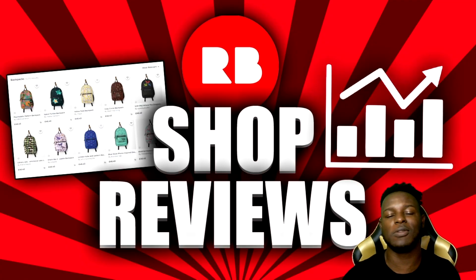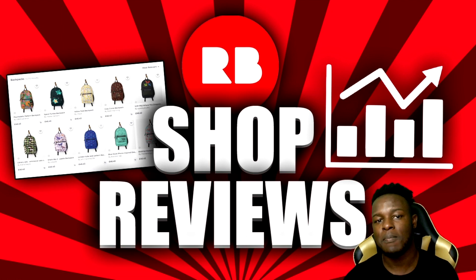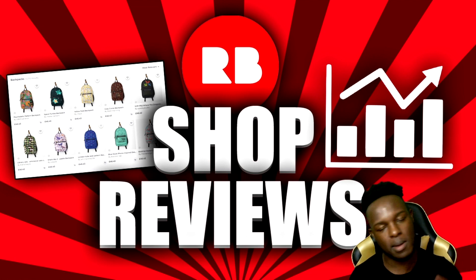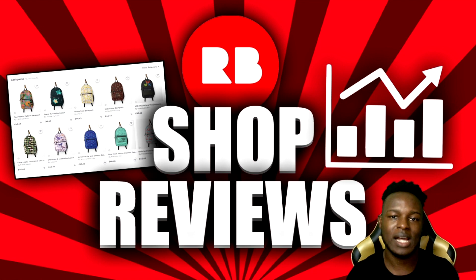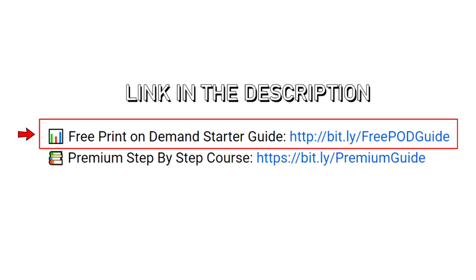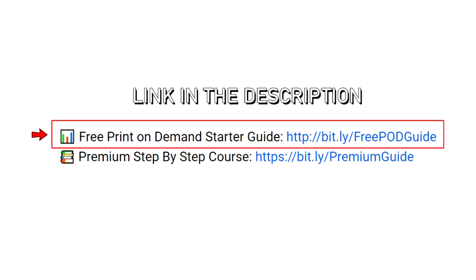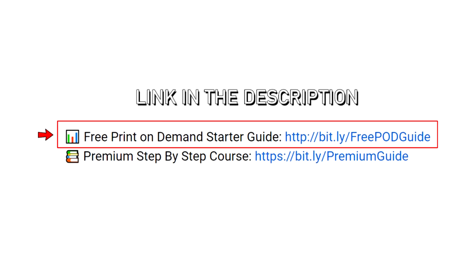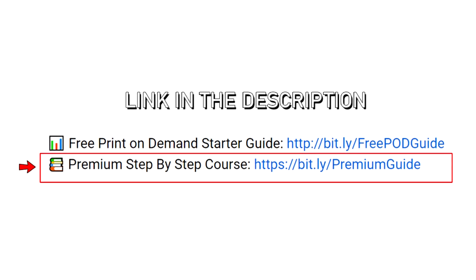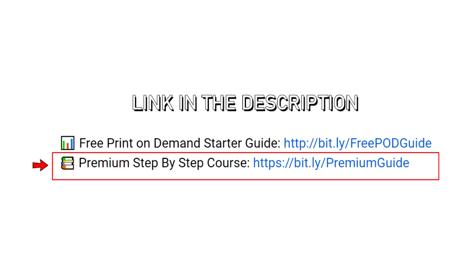We're going to be going through some shops as per usual. For anyone who does want their shop to be featured in one of these episodes, make sure to send me your shop link to my Instagram — not down in the comments. After the 10th episode, I'm going to be going through some of the old shops we reviewed to see how well they're doing, because a lot of people are now sending me messages saying they're getting sales from the information in those videos. For anyone who is new to the channel, I have a free print on demand starter guide linked in the description. If you're looking to make this more of a full-time thing, I have a step-by-step paid print on demand course linked in the description that will fast-track you to print on demand success.